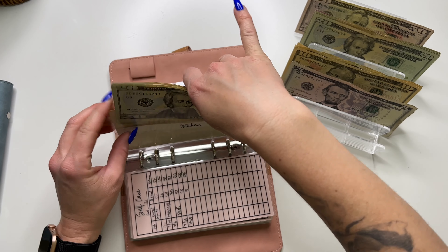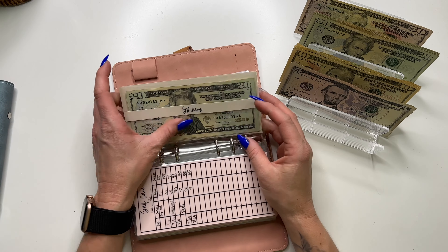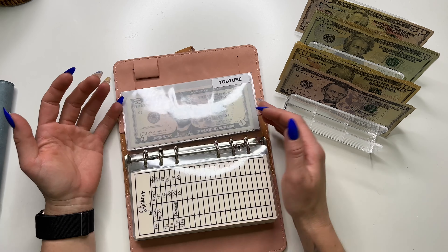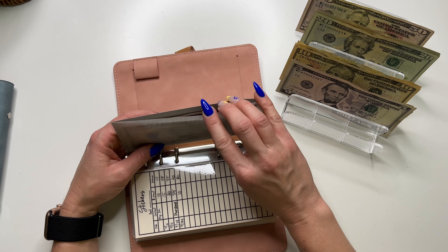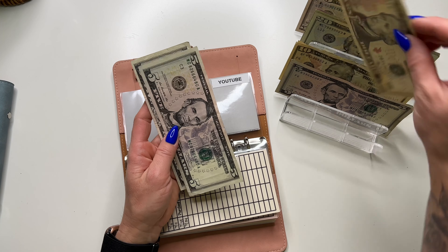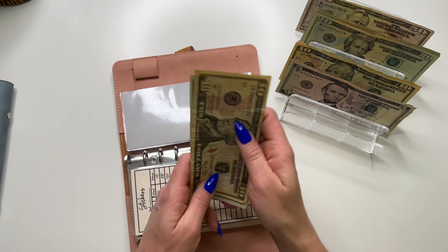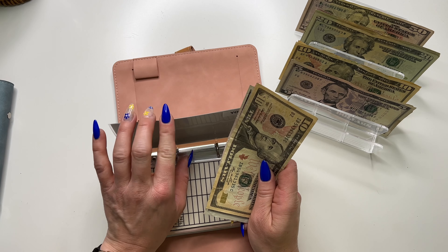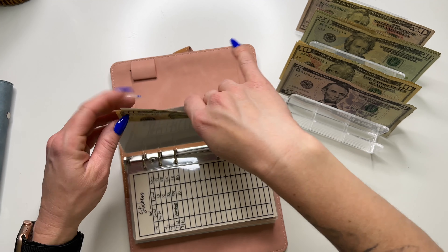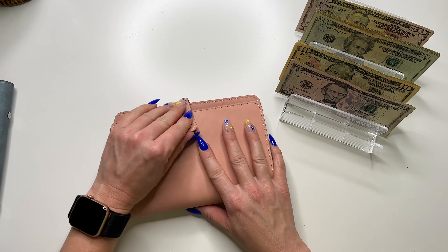I can't help myself when it comes to planner stickers and budget stickers — I'm trying to rein in my spending on stickers, but it just makes everything so much prettier. YouTube is going to get $10 and now has $20. This is for any kind of giveaway or anything I want to do.